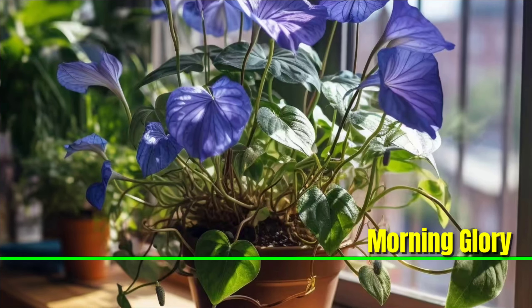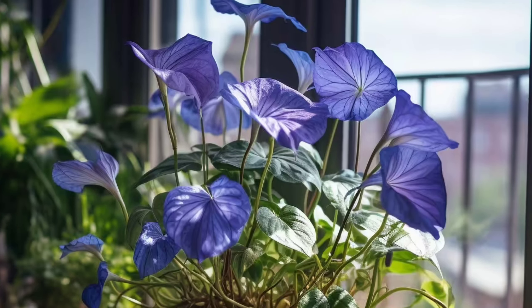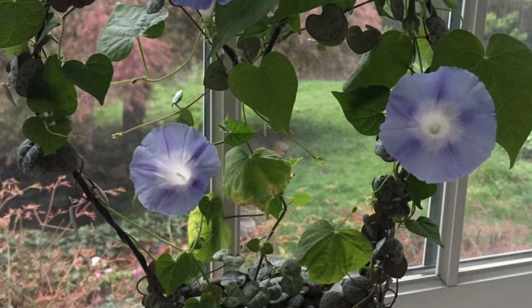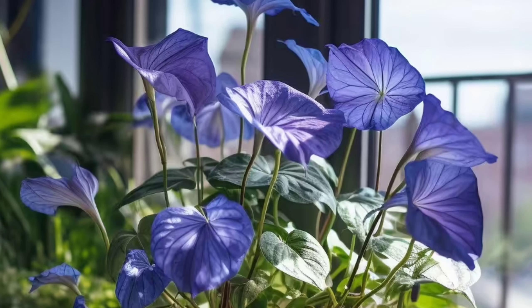Morning Glory: If you see vibrant, funnel-shaped blossoms, you have found yourself in the presence of morning glory. It comes in a diverse array of colors. Like every other plant in this guide, they are easy to take care of and need light to moderate sun time.